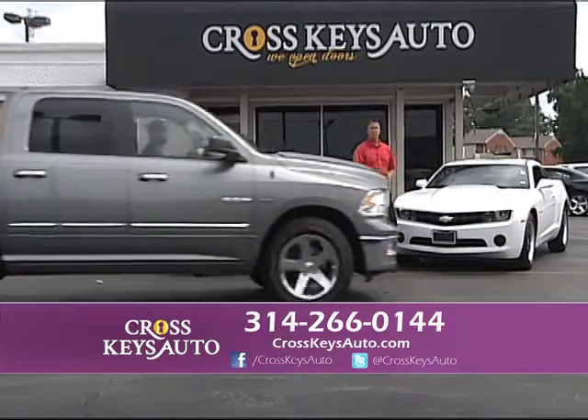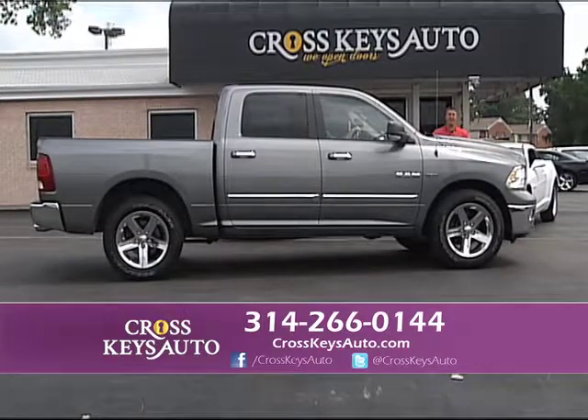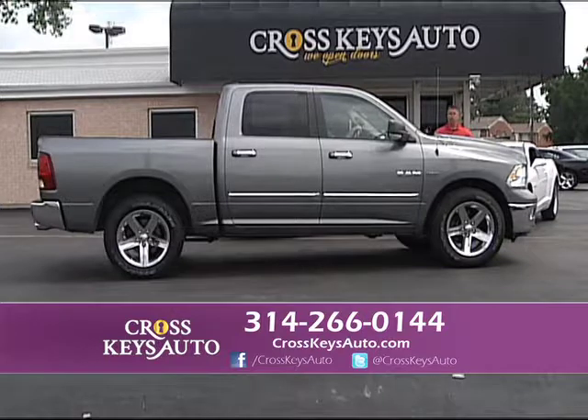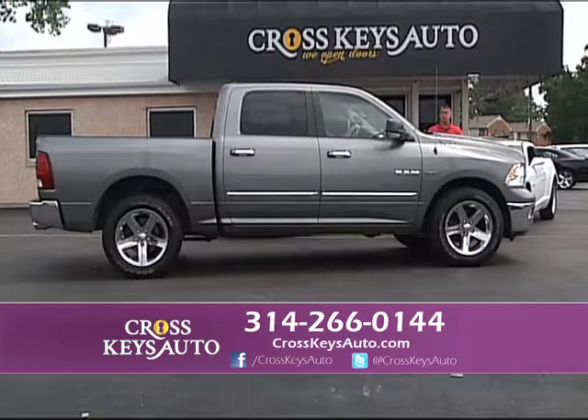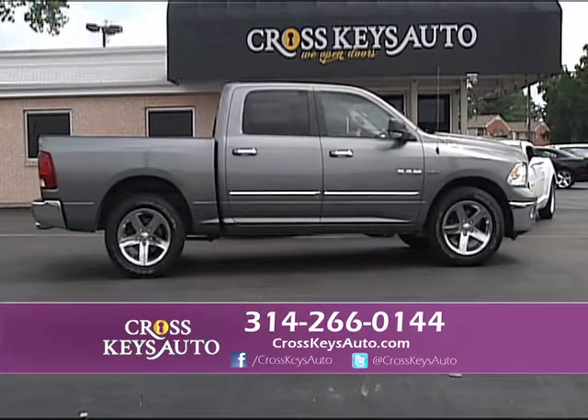2010 Dodge Ram Crew Cab SLT — two-wheel drive with a Hemi in it. I have two-wheel drives, four-wheel drives, gas, diesel, short bed and long bed. Low miles, one owner, full factory warranty, and a perfect Carfax.